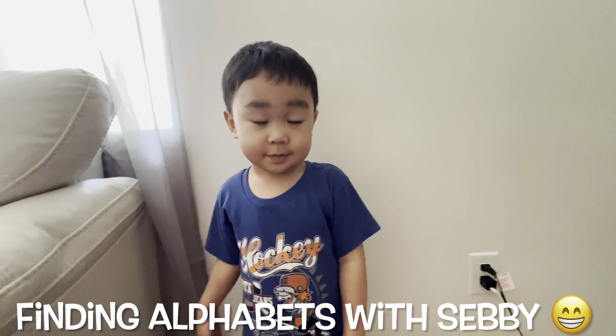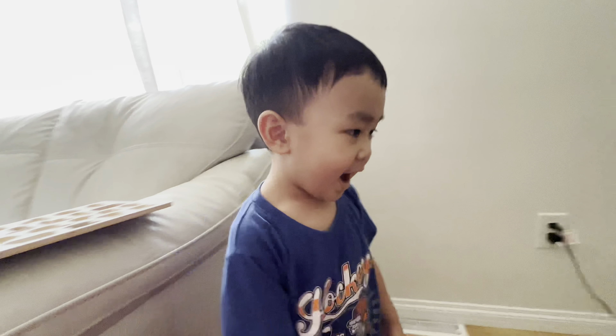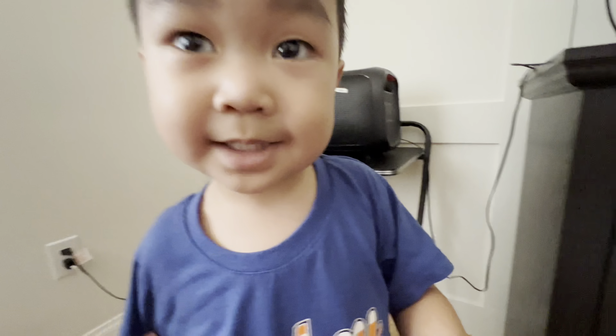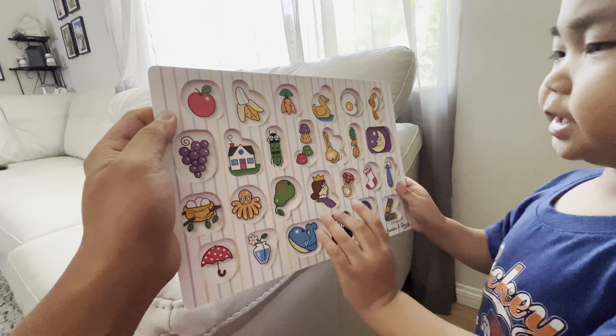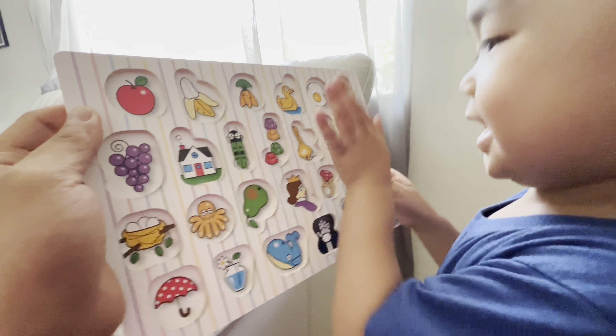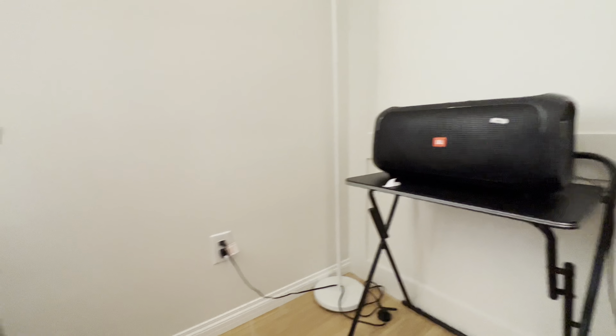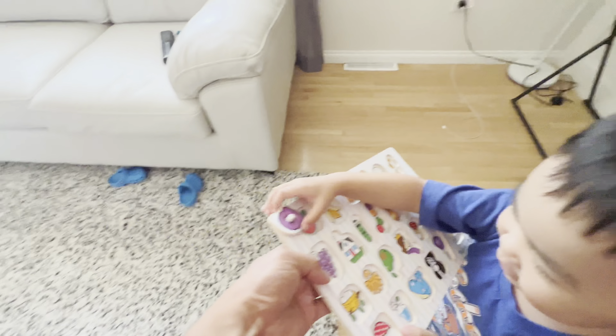Hi guys! Today we gotta find ABCs. This is ABCs — ABCs made on the ABCs. Okay, let's find them. Let's start with here. Hmm, you see it? Oh, what letter is that? Letter A. Letter A goes to that.